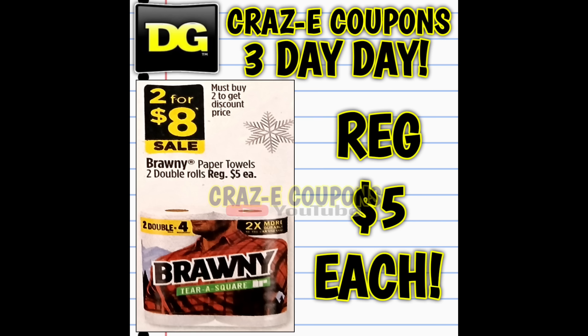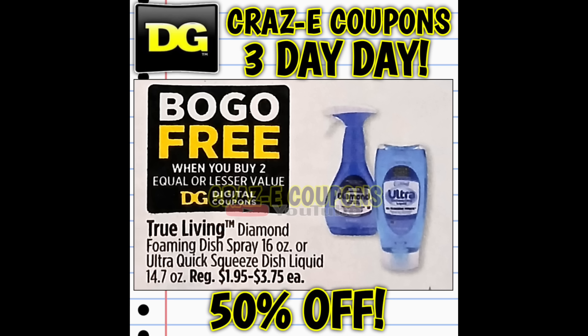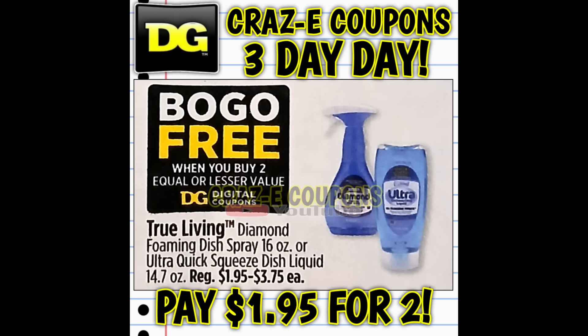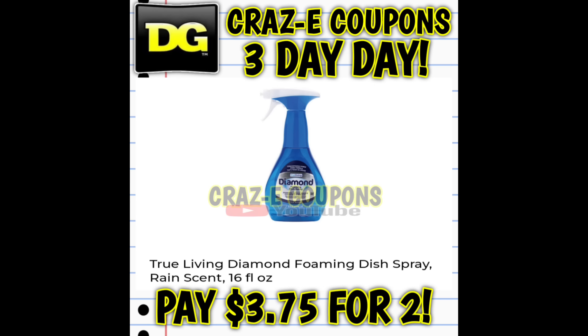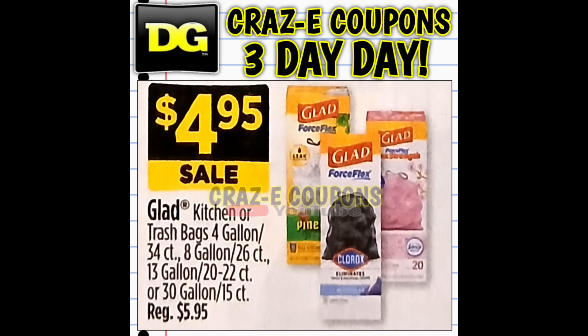We have the Brawny paper towels on sale two for eight dollars. The True Living four-count bath tissue will be on sale for $3.25 with the $1 off one digital coupon, so that's $2.25. We have the True Living diamond foaming dish spray and the Easy Squeeze on sale buy one get one free — $1.95 for two on the Easy Squeeze, or $3.75 for two on the dish spray. We should also get a $5 off one digital coupon for Energizer batteries, so after the coupon you'll pay just ten dollars. The Glad trash bags are on sale for $4.95.